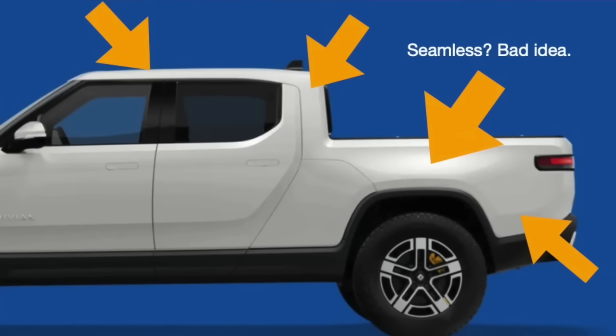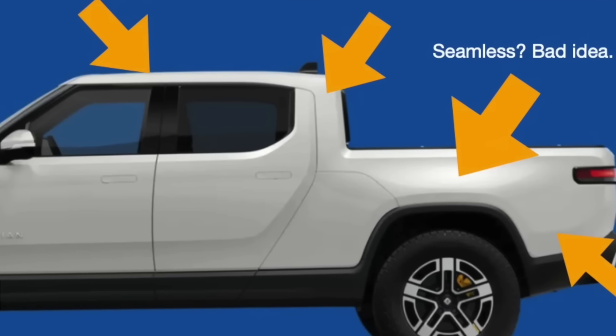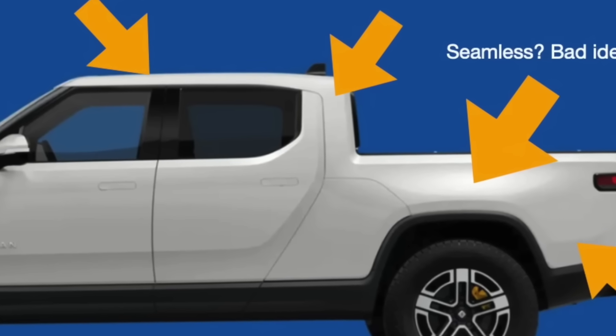Rivian, as amazing and as futuristic as they are — and as much as I love their product — had this cool streamlined design with one body panel going basically all the way to the bumper and on top of the entire cabin. Having to replace all of that, redo the wiring, redo all the paint, ended up being a fairly complicated and expensive procedure.